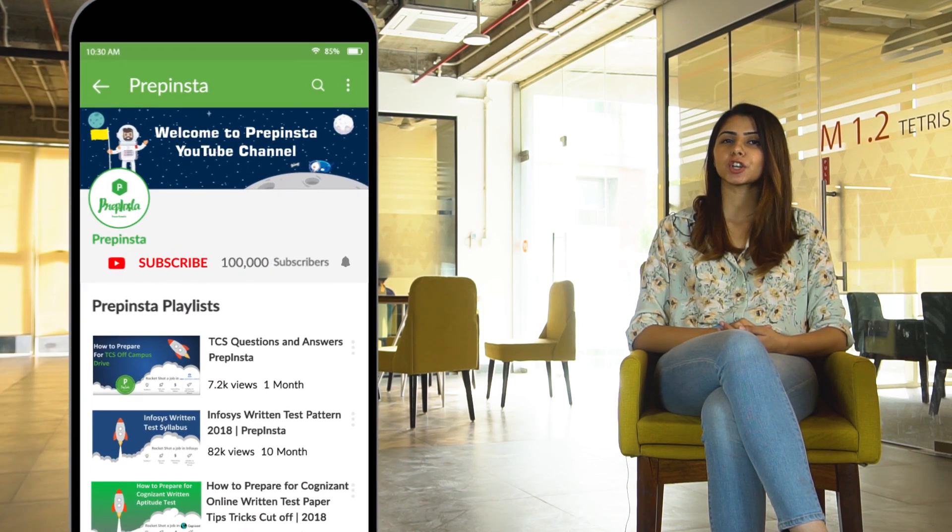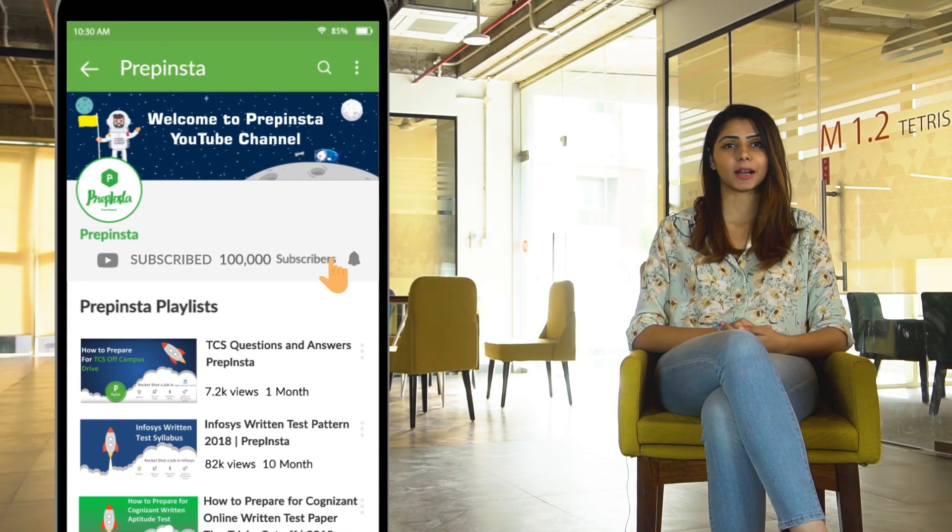If you have any questions, tag us in the comment section or our team will help you. Make sure you watch the other TCS-related videos as well — the links are in the description box below. Subscribe to our channel and hit the bell icon to be notified of new videos.